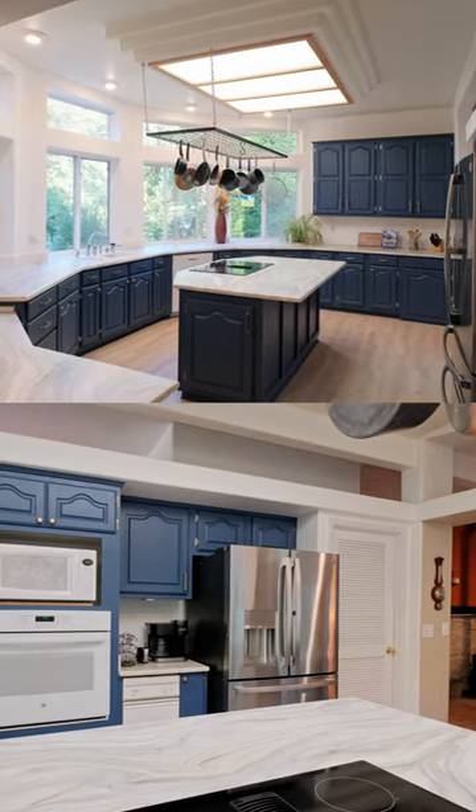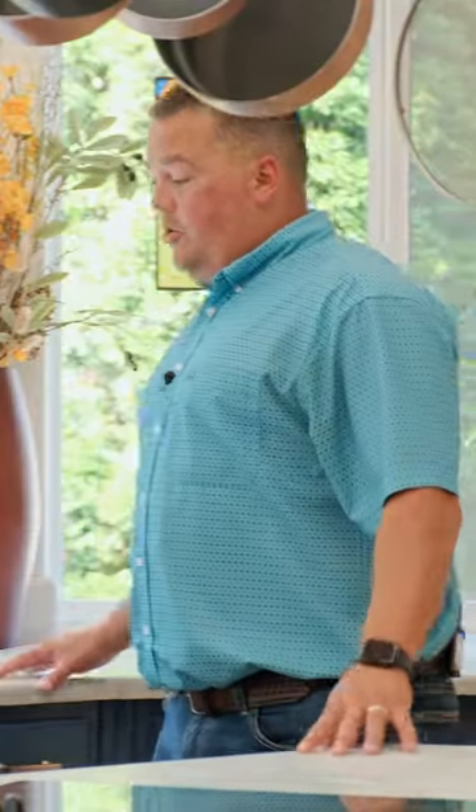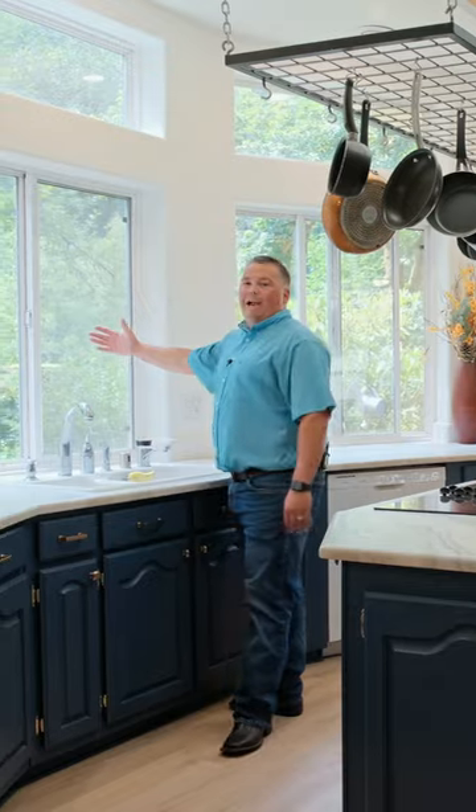Here in this newly remodeled kitchen, we've got new flooring, upgraded appliances, also a durable epoxy resin countertop, and big open windows. You can be washing dishes looking right down at the river.